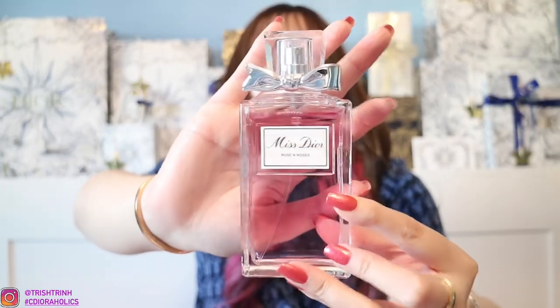Next is Miss Dior Rose and Roses Eau de Toilette. Here is the bottle. It has four sizes: 1 oz for $72, 1.7 oz for $95, 3.4 oz for $125, and 5 oz for $150. It definitely smells like roses, but even though it's an Eau de Toilette, it kind of feels like an Eau de Parfum to me — it is also long-lasting. I definitely smell roses in there, and this one is much more musky than the other fragrances. It has grass, roses, bergamot, zest, and white musk. So this one is definitely really rosy and musky.